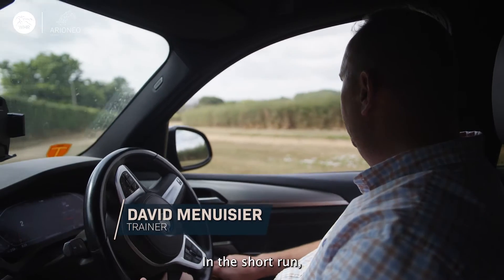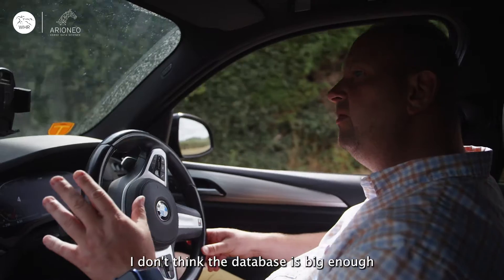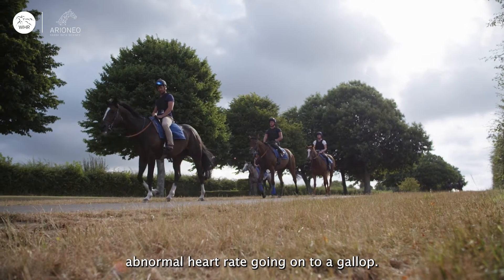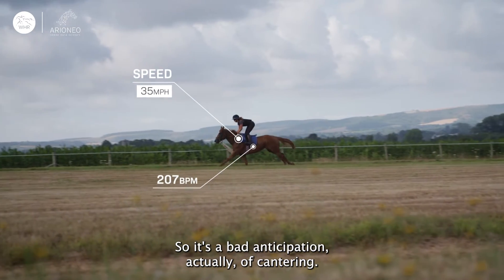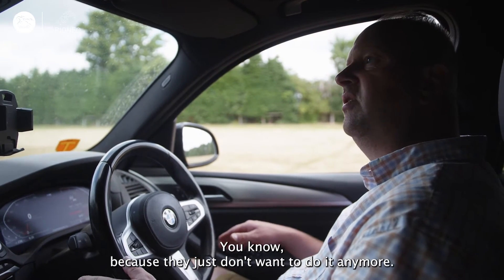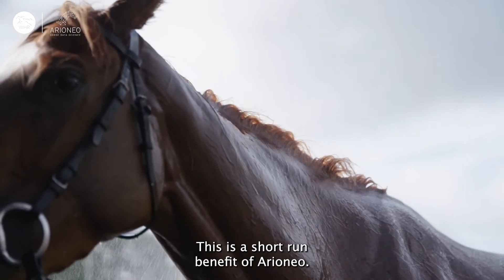I think it will be interesting in the long run. In the short run, we need to analyze data. I don't think the database is big enough to draw conclusions. At the moment, it's more detection of problems like abnormal heart rate going onto a gallop. We've seen peaks of heart rates way before getting onto the gallop, so it's a bad anticipation of countering. If you don't know that or if you ignore that, then down the line you can end up with a horse that is losing its heart, because they just don't want to do it anymore. So if you see the early signs of anxiety, you can actually adapt your routine. This is a short-run benefit of Arioneo.